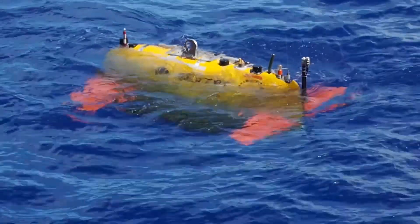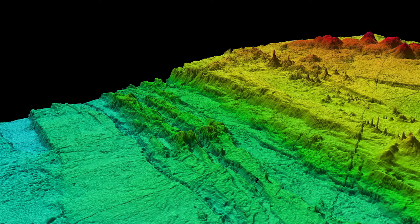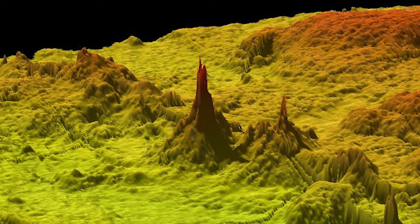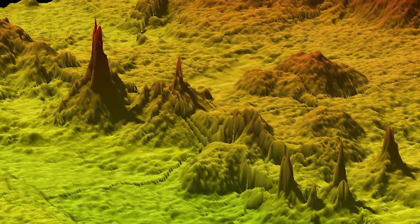We dropped our autonomous vehicle which basically maps the seafloor at one meter resolution, and it really was one of those eureka moments — I will remember it for the rest of my life. I was given the map, you look at the map on the computer screen and you zoom in, and what you begin to realize is that it wasn't just one hydrothermal vent. There were fifty hydrothermal vents.